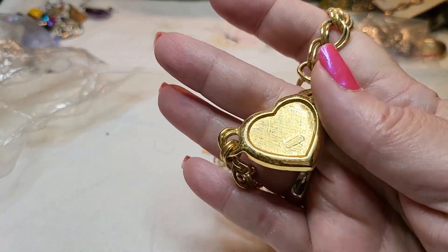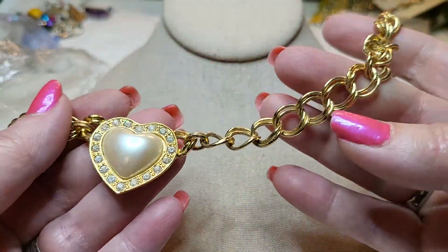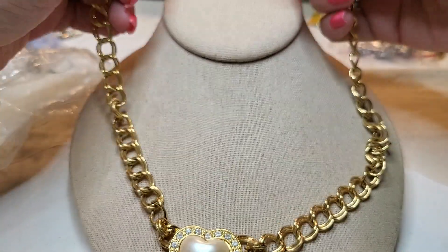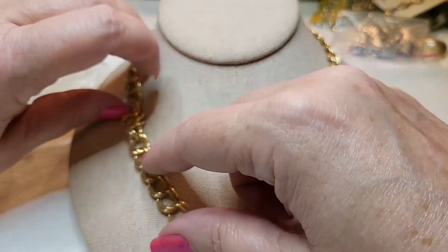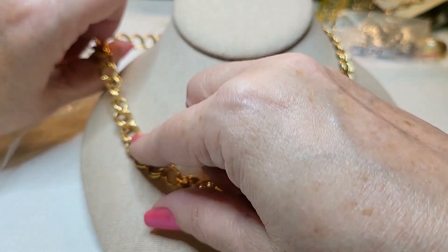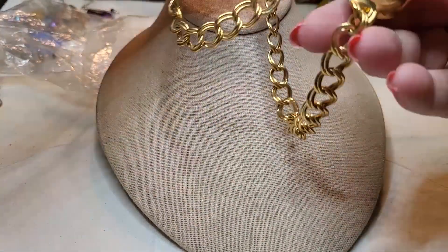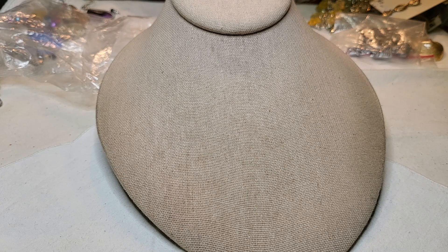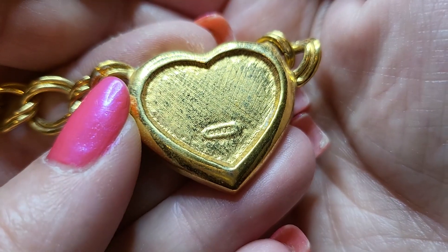Oh, this is a vintage piece — gold tone, beautiful chain with a heart, rhinestones, faux pearl, and a hook clasp. Yeah, that's pretty — I like that one. It says Avon. I don't know if y'all can see it, it's hard to see because of the glare.